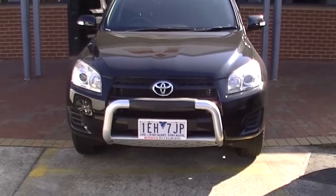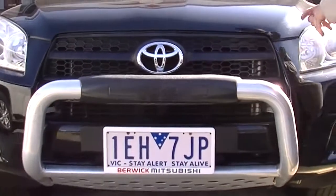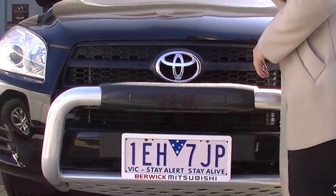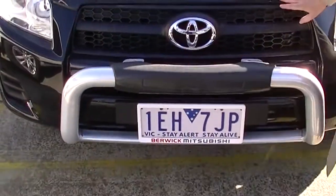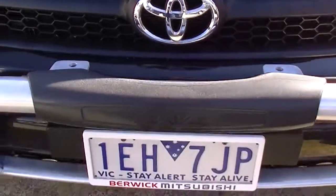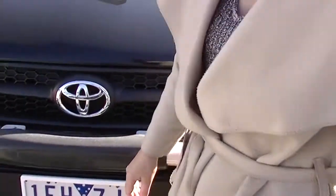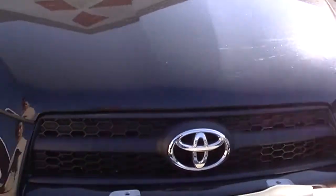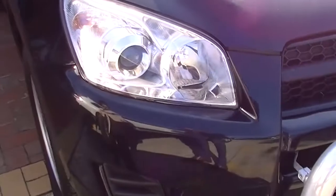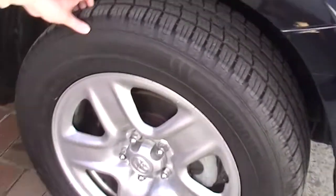As we walk around the car, I'm going to point out all of its features and the condition. Starting off at the front of the car, the bonnet is in fantastic condition for a black car. You've got your Toyota badge there and a nice nudge bar at the front. No marks or scratches that I can see on the front, which is great to see. There is a little hairline scratch there.